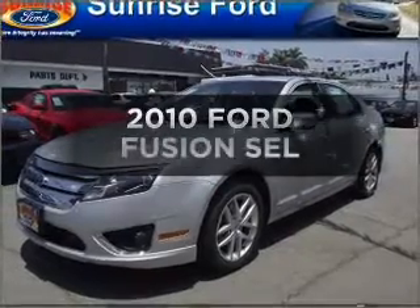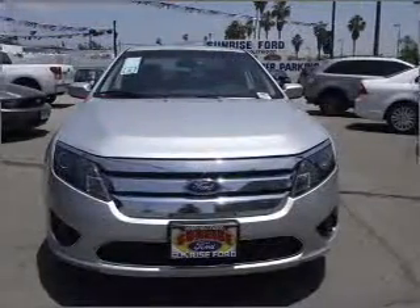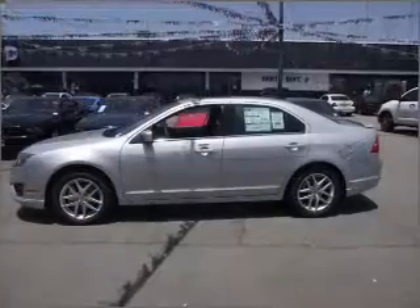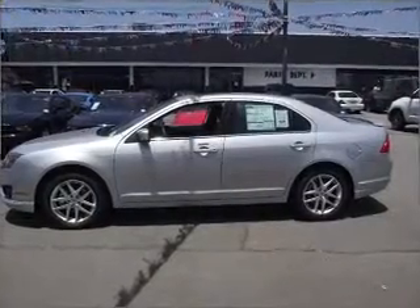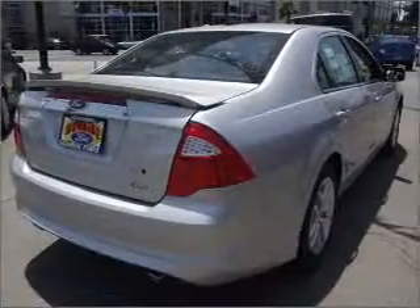Check out this 2010 Ford Fusion. This is the set of wheels you've been looking for, with a reliable six-cylinder engine connected to a smooth-shifting automatic transmission. Stand out from the crowd with premium wheels. The anti-lock braking system will help deliver you safely to your destination.